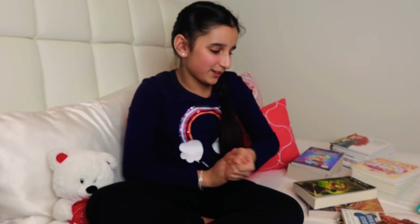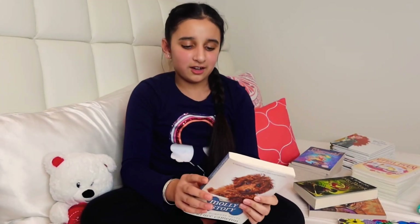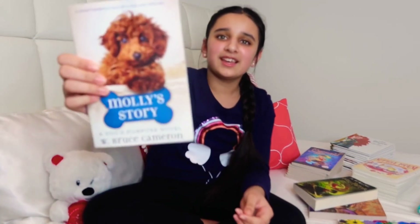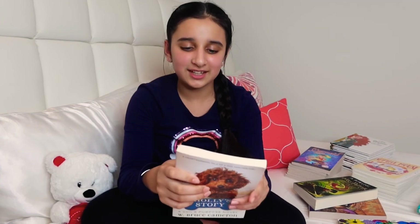This one is Molly's Story, and it's a great book to read on a rainy day — it really gets you in the mood when you have a blanket and curl up with some warm milk. It's a really nice story about a girl who has to take care of a lost dog. I really love it — it's just heart-touching.